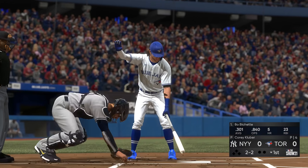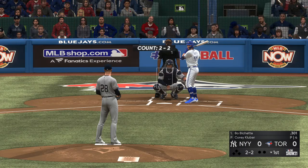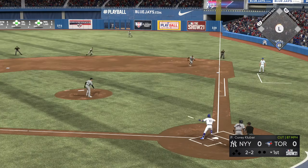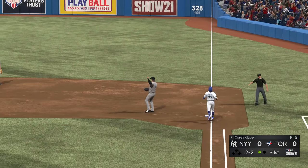Bo Bichette leads things off here in the bottom half of the first. Kluber gets the sign — here it is on two-and-two. Hit out towards second, gloved by LeMahieu, throws in time, and that's out number one.